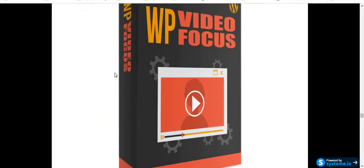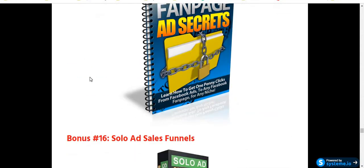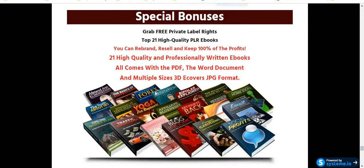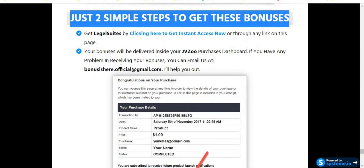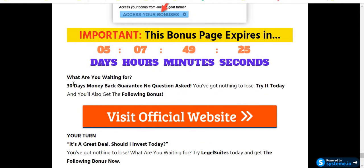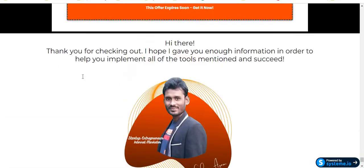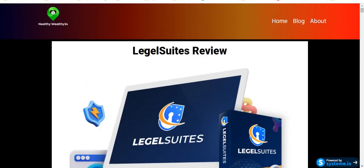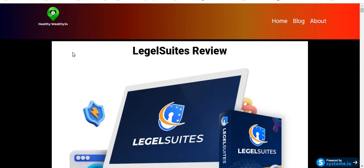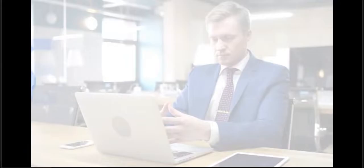Just click the link in my video description below. First check out the full review about this software Legal Suites, then decide if this software is for you and if it will help you. Also, this software will give you a 30-day money-back guarantee so you have nothing to lose. I am real, and the software creator Dr. Amit Farik and his team are real — they have lots of experience in the online industry. Right now I'm going to show you a quick demo, then step by step all the information on my blog.